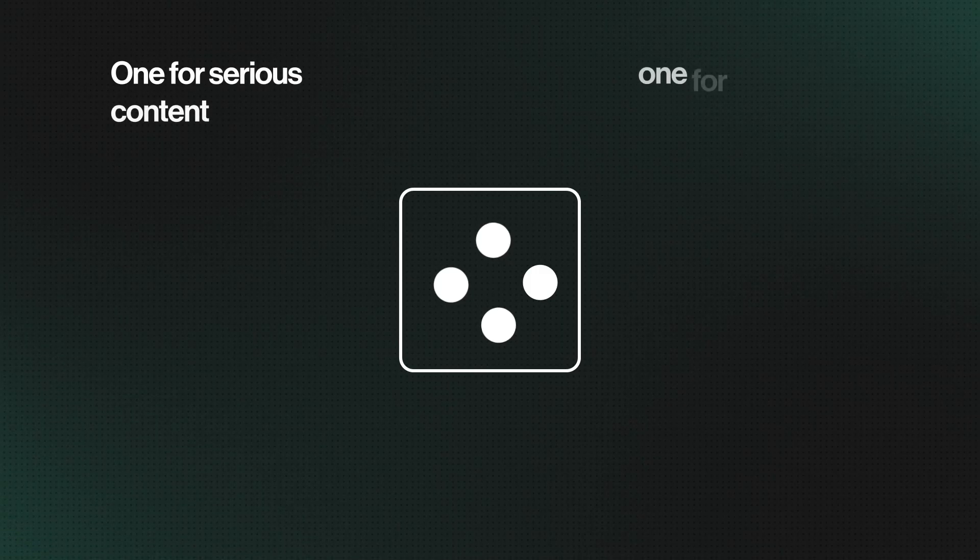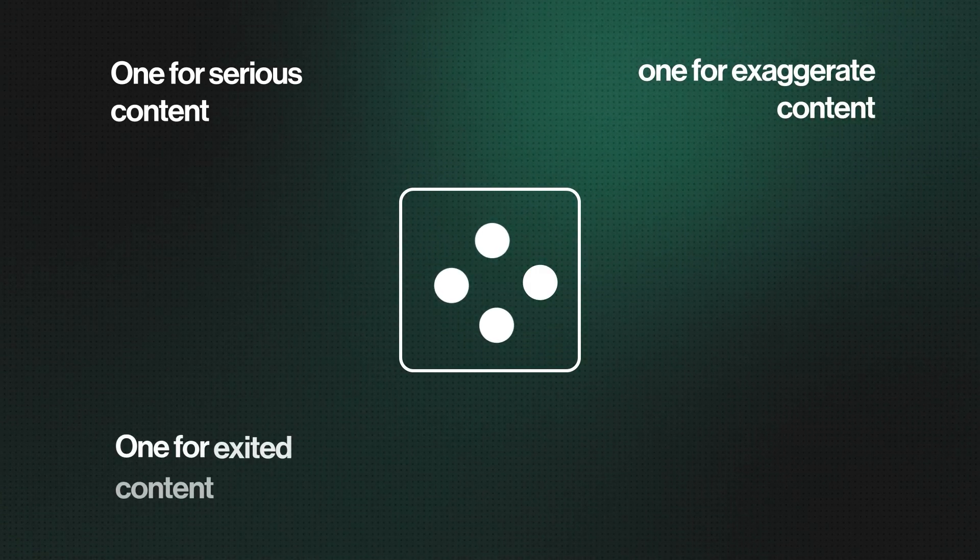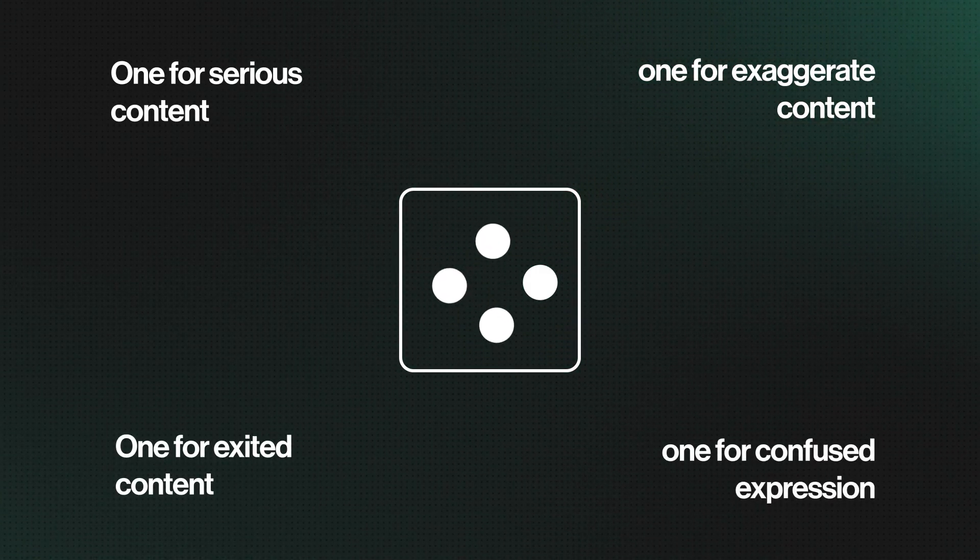One persona for serious content, one for exaggerated content, one for excited content, one for confused expressions. This gives you an emotional range in your thumbnails.